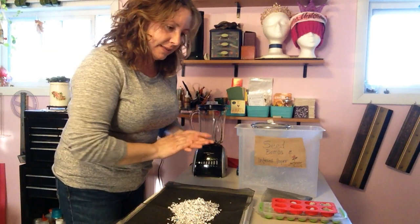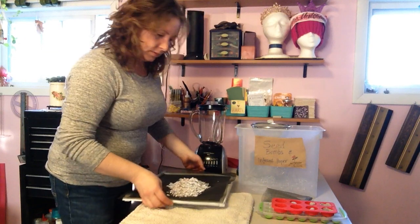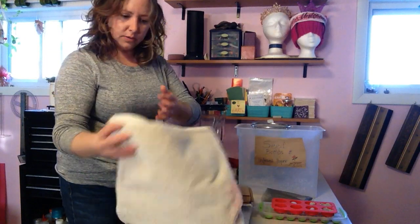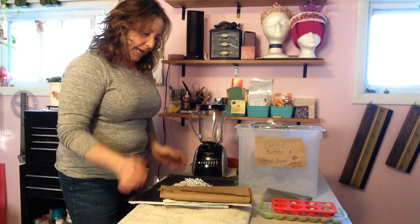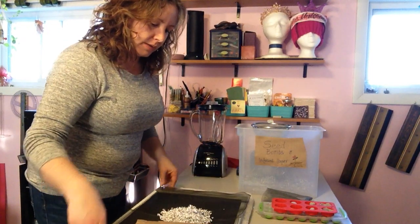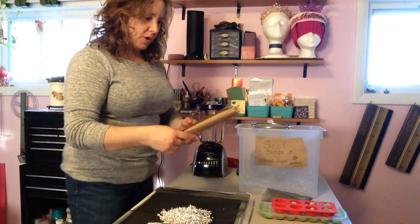Besides the seeds, we need to protect our surface. I have a little terry cloth towel — an old beach towel that I've folded up several times to give me some layers and protect my surface. We also need some paper. Reduce, reuse, recycle for Earth Day.